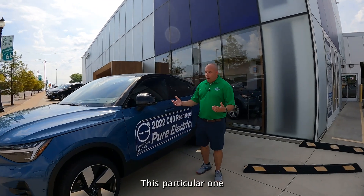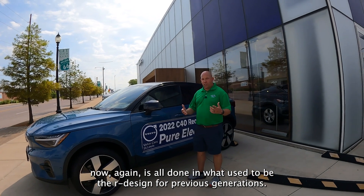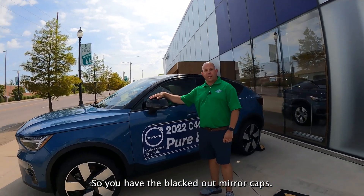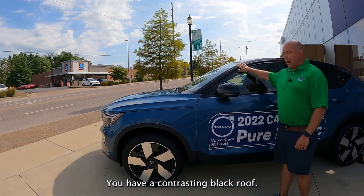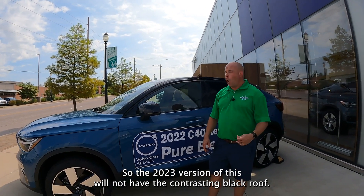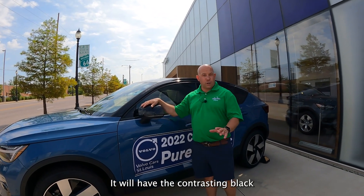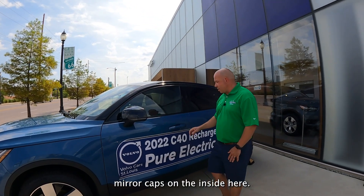This particular one is all done in what used to be the R design for the previous generation. So you have the black dot mirror caps and a contrasting black roof. This one is a 2022. The 2023 version will not have the contrasting black roof — it will have the contrasting black mirror caps.